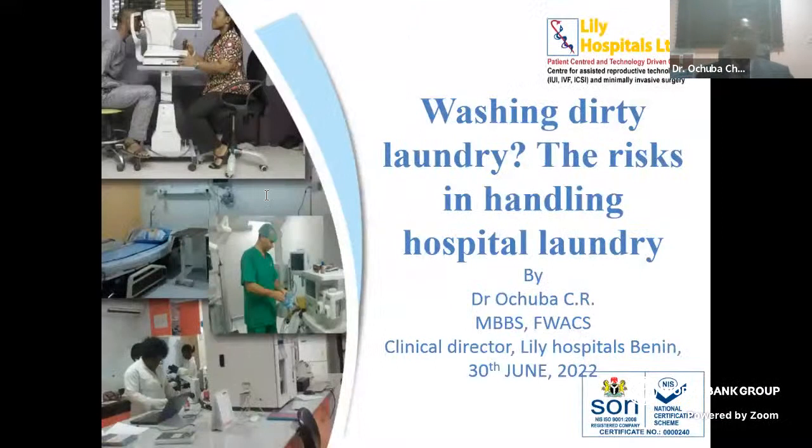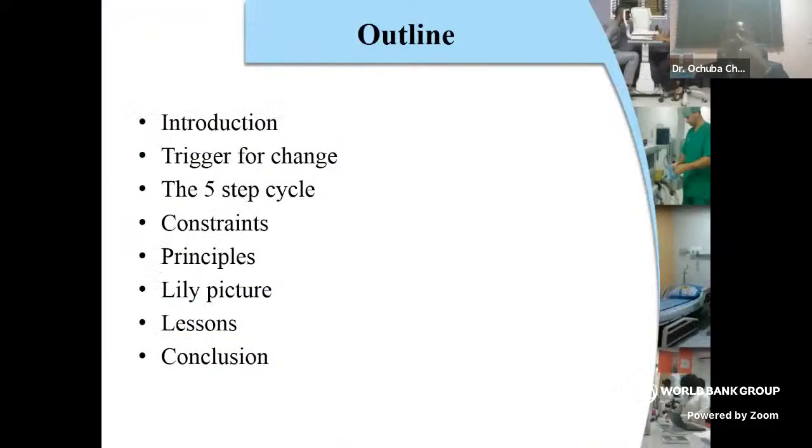I am Dr. Chudi, talking from Lili Hospital in Nigeria, actually a private hospital. I'm here to share our experience, especially coming from a low-resource setting. I'm here to give help and hope to those who maybe don't have a large hospital, are in a resource-poor setting, but still want to ensure that handling linen is done in a safe way.